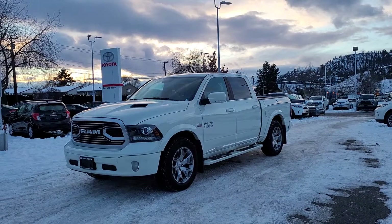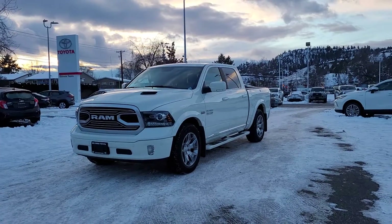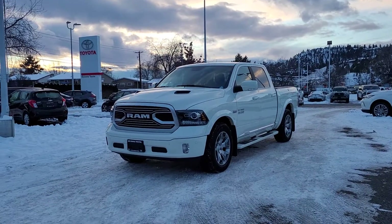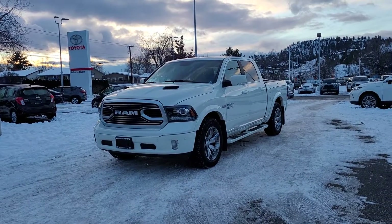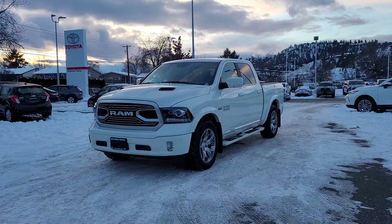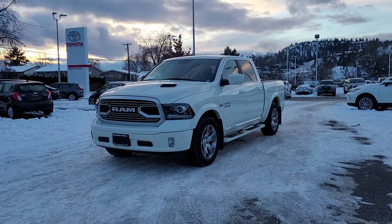Welcome to a video walkthrough from Kelowna Toyota. We are located at 1200 Leith Head Road in beautiful Kelowna, British Columbia, Canada, right here in the heart of the Okanagan. Today we're going to be taking a look at this 2018 Dodge Ram 1500 Limited. This truck is absolutely loaded with features so we'll just jump right in and take a look.